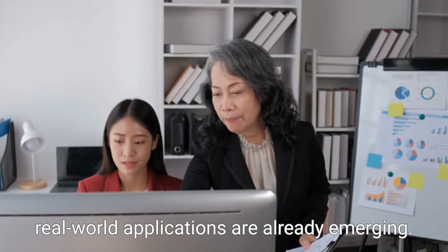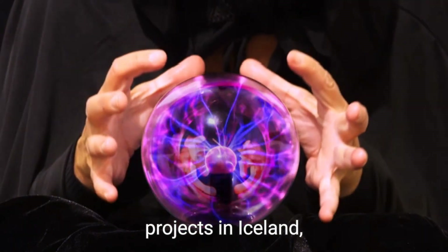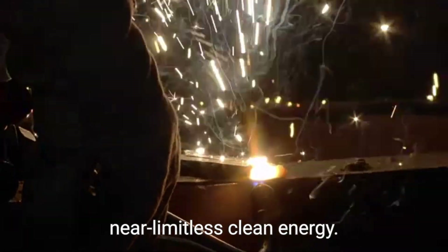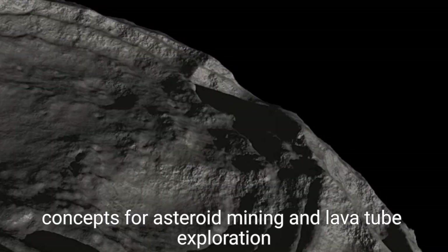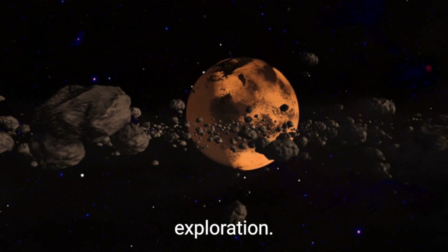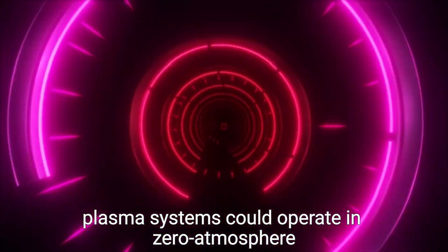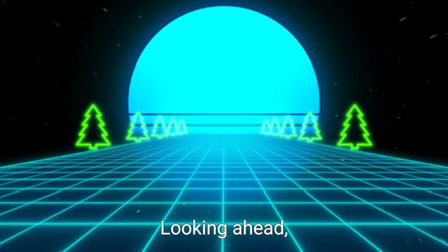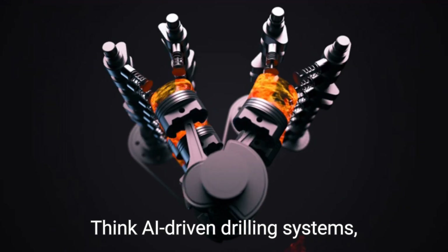Despite these hurdles, real-world applications are already emerging. Plasma drilling is being tested in geothermal energy projects in Iceland, where accessing ultra-deep heat sources could unlock near-limitless clean energy. Meanwhile, concepts for asteroid mining and lava tube exploration on Mars highlight the technology's role in space exploration. Unlike mechanical drills, plasma systems could operate in zero-atmosphere environments and reduce payload mass due to fewer moving parts.